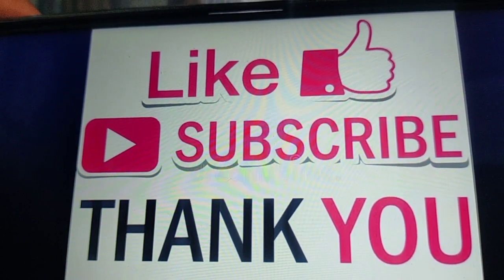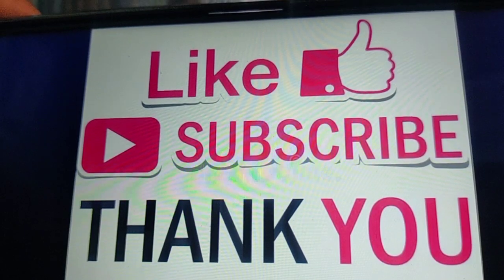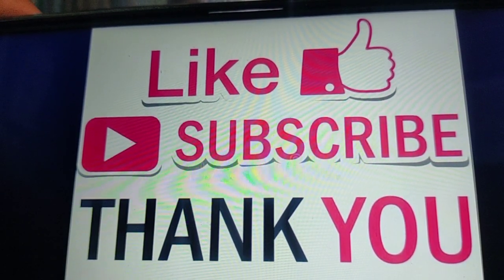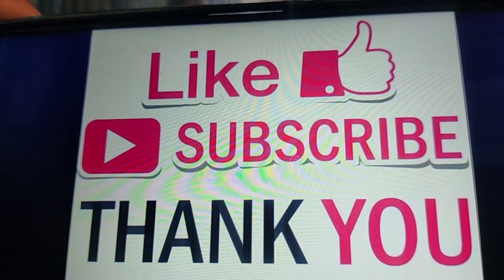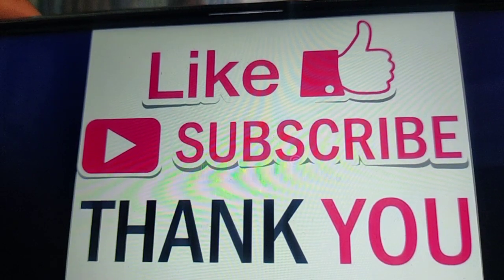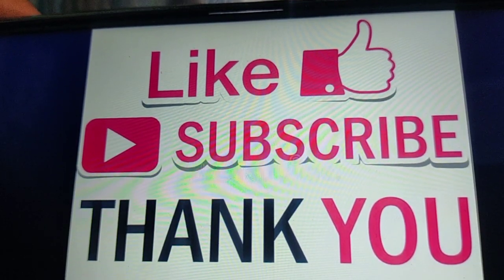Thank you so much. All your likes, subscriptions, and comments are valuable to me. Thank you so much for all the support I have received till now, and I'm looking forward to more and more love and support from all of you guys. Thank you so much.